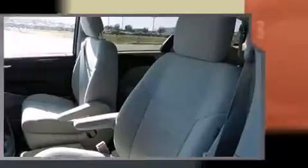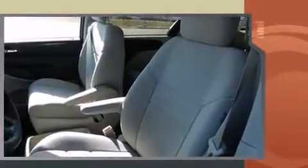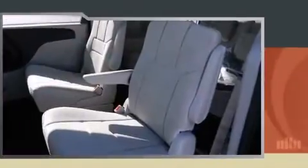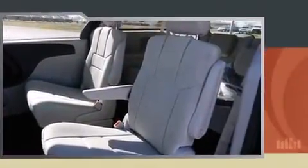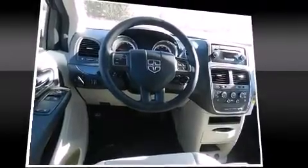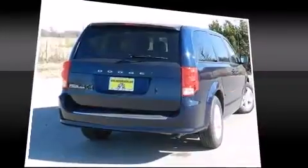A wealth of standard features mean that you no longer have to sacrifice, such as remote keyless entry, one-touch window functionality, a trip computer, power door mirrors and heated door mirrors, removable floor console, rear wipers, and power windows.